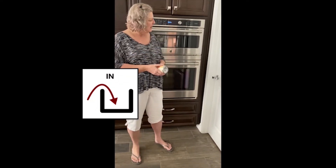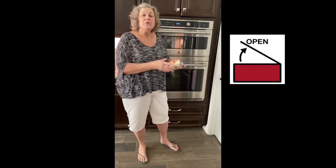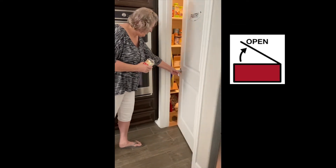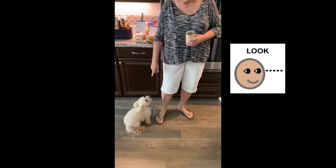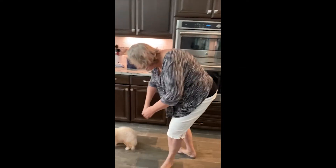So let's look in. How do we look inside? We open the door. I'm going to open it. Oh, what? Look — it's my dog! Why was he in the pantry? He doesn't belong in the pantry.